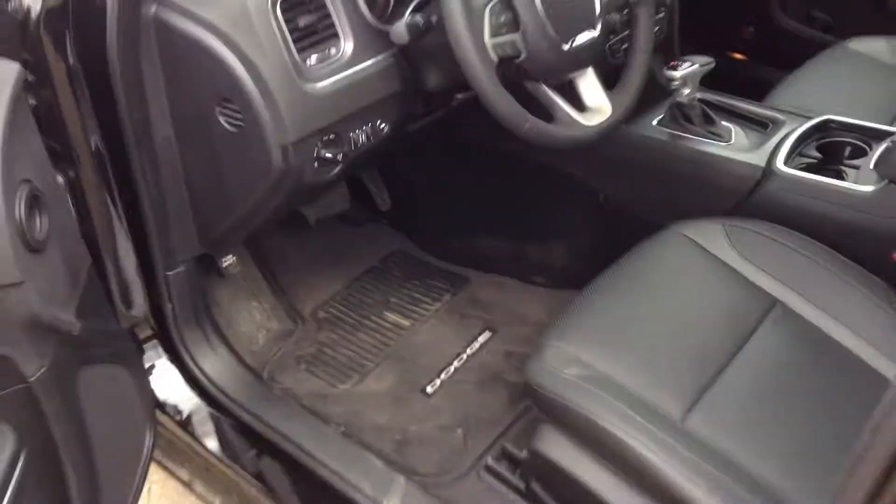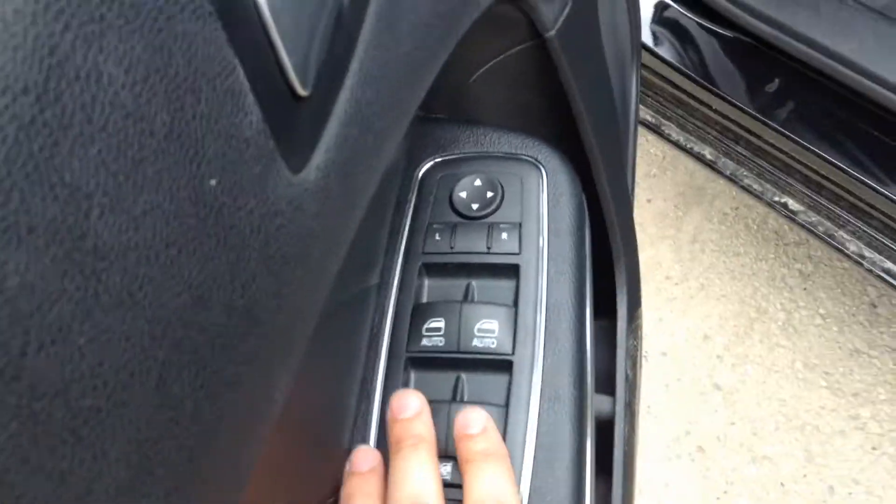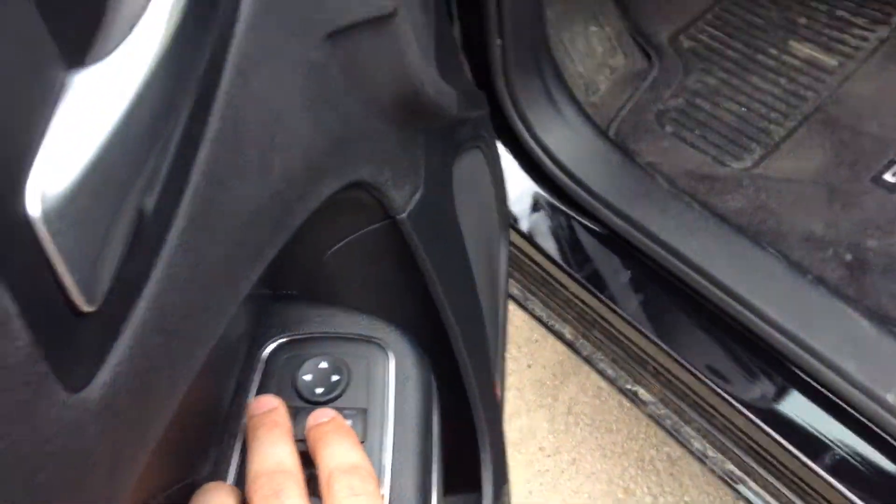Show you on the door — got your standard power controls: power locks, power windows, powered mirrors, controls both the left and the right.